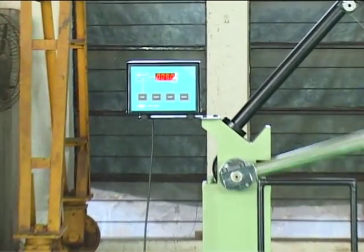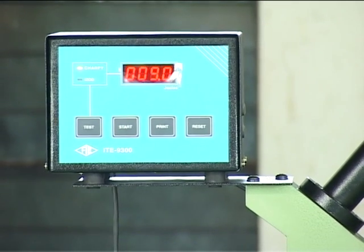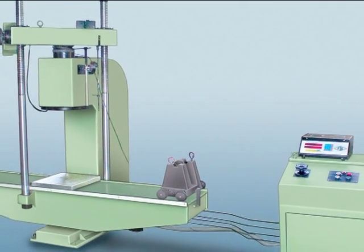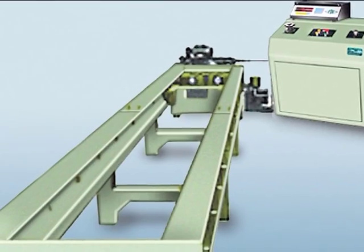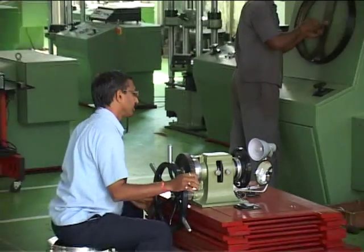Along with physical testing machines, FIE also manufactures laminated spring testing machines, horizontal rope and chain testing machines, and Erichsen testing machines.